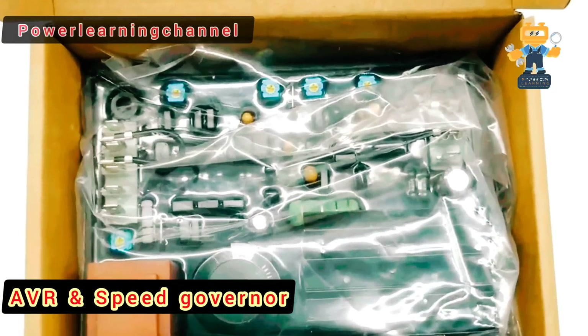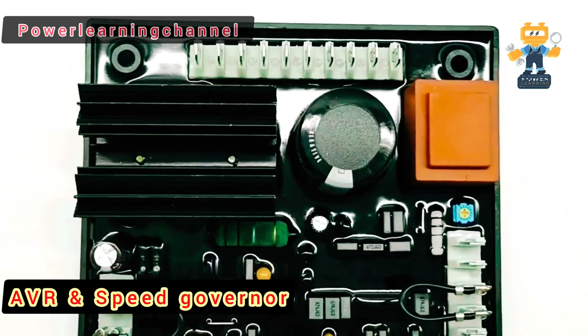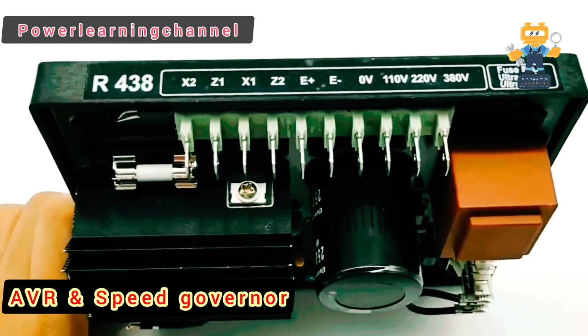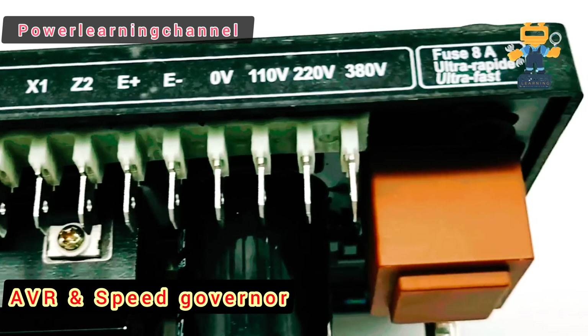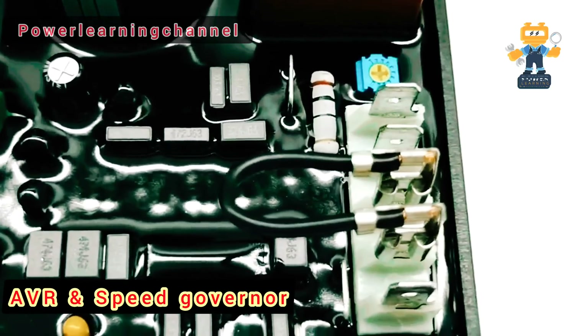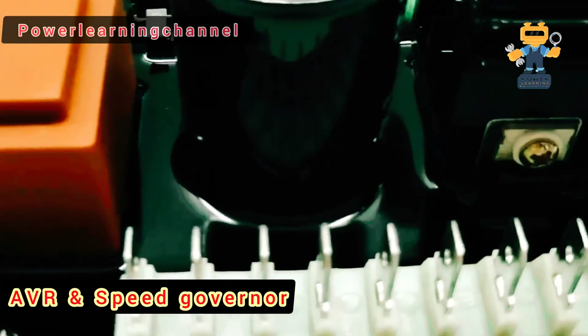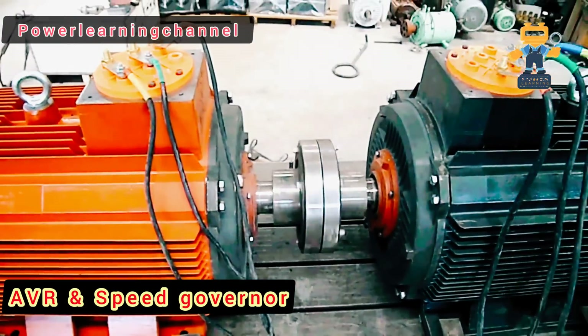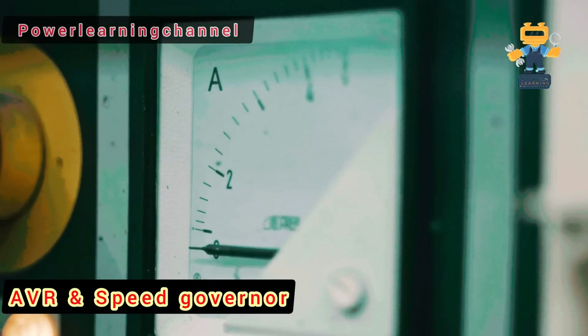First up, let's talk about the AVR, or Automatic Voltage Regulator. This little device ensures that your diesel generator's output voltage stays consistent, no matter how much the load changes. It does this by constantly adjusting the generator's excitation, maintaining voltage stability. Without it, your generator could fluctuate between over-voltage or under-voltage, leading to equipment damage or even a system shutdown.